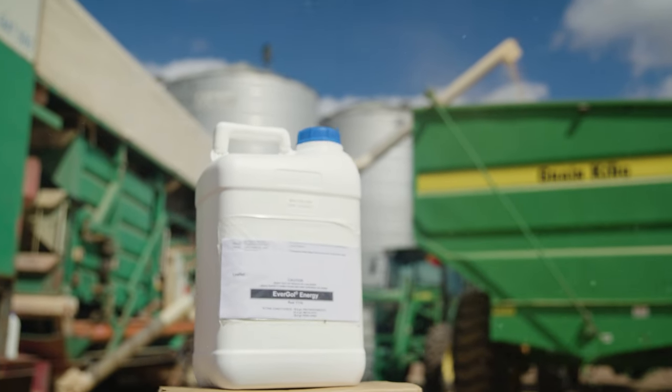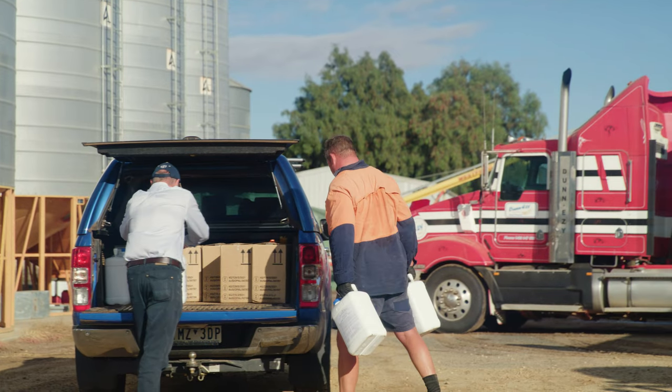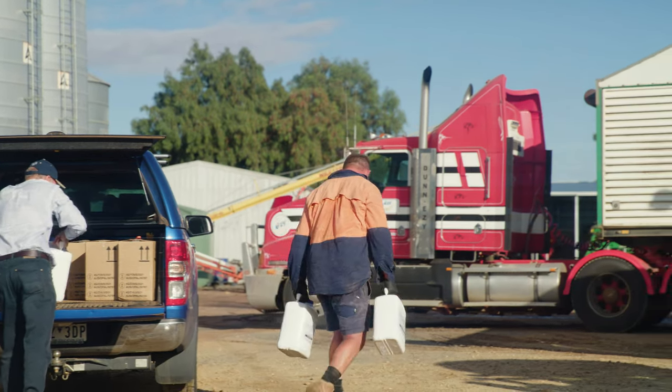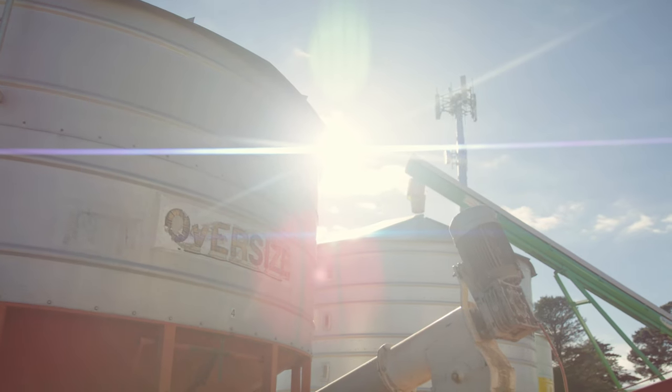We have a new formulation of Evergoal Energy which has been submitted for permit with the APVMA, and under that permit we're going to test the new formulation at a number of sites around the country. Our intent is to show that there is an improvement in seed drying time, seed flow rates, and a reduced build-up on equipment.